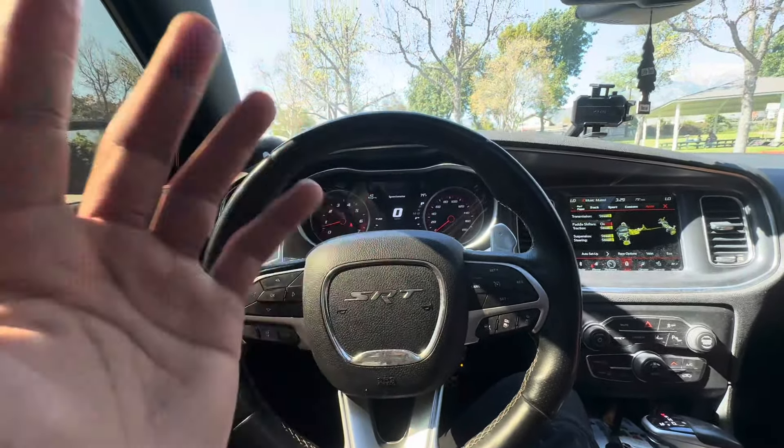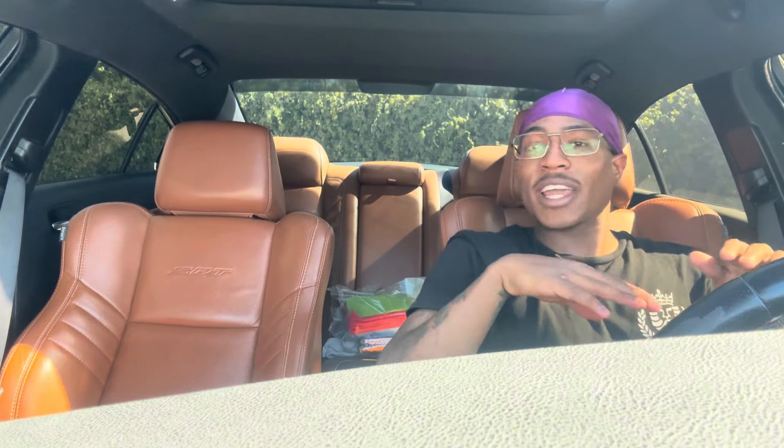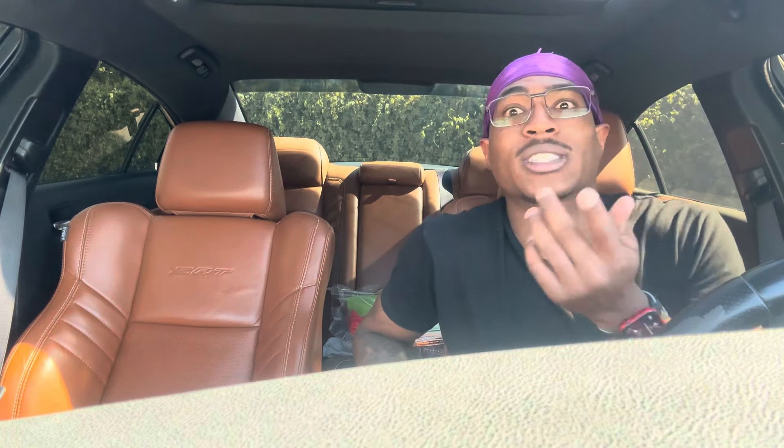One of my main features that I love about this car that you cannot replace would be these beautiful brown seats right here — the leather peanut butter interior. I love these seats so much. They are a night and day difference from the Alcantara seats or the regular cloth seats. I came from having cloth seats and I thought that's as good as it gets, but I was wrong. These brown seats will always have a special place in my heart.